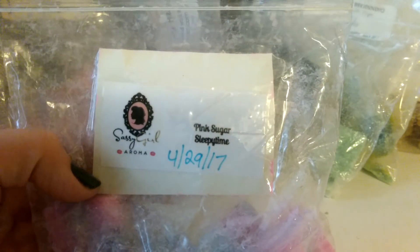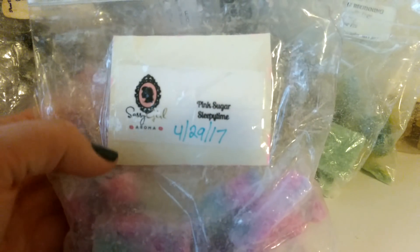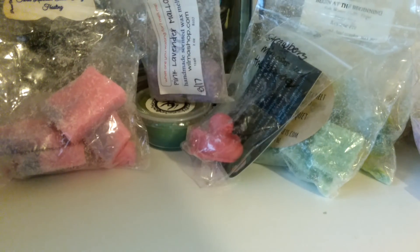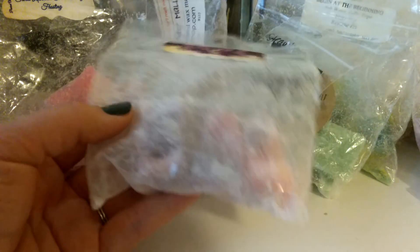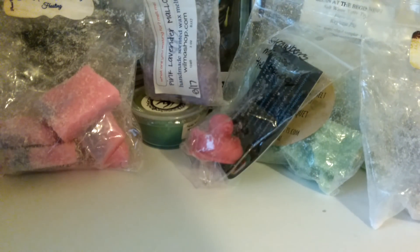This one is Sassy Girl Pink Sugar Sleepy Time — it's doing really well. I've got about four or five more pieces, so I'm just trying to work through them. I have a ton of Sassy Girl nighttime blends, a lot of them from March or April 2017, so they're all coming up on a year. Her stuff is still really, really strong. This is another Rockets Candle Co. — Pink Lavender Laundry. It's definitely really heavy on the laundry scent. I have to be in the right mood for laundry — it's not my favorite ever, but it's nice sometimes.